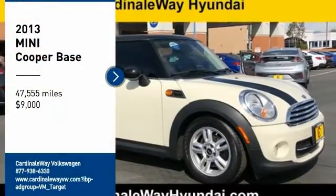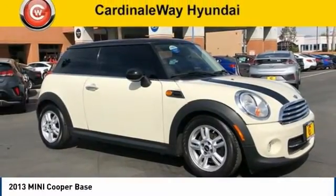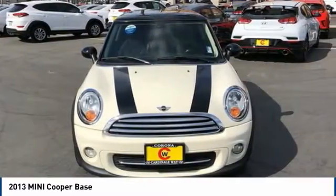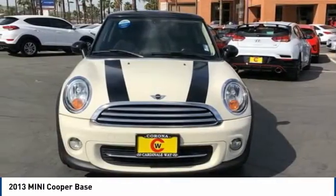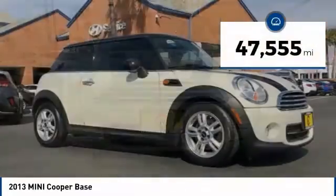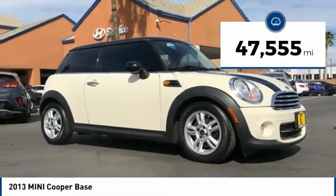Come test drive the 2013 Cooper. Agile handling and quick, precise steering make the Mini Cooper lots of fun to drive. The cabin is roomy with plenty of front leg room and is priced below $10,000. This vehicle has less than 50,000 miles.